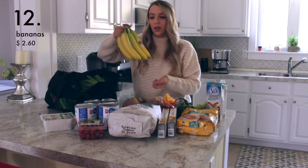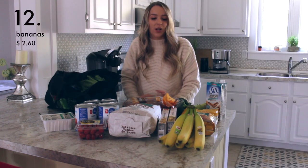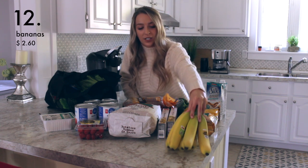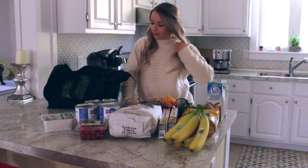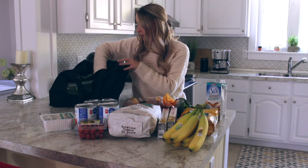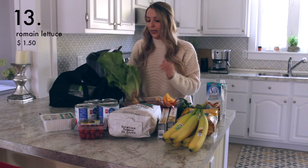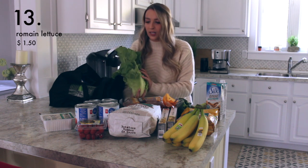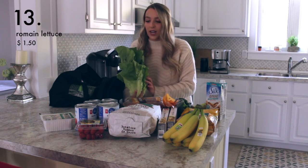I picked up a bunch of bananas. Bananas to me are a staple — I never have enough. It's actually not a lot for me to buy just six bananas; I usually buy a whole bunch. I also grabbed a head of romaine lettuce. This was just about $1.50, and it's good to add to salads or just to have a little more greens in your diet.